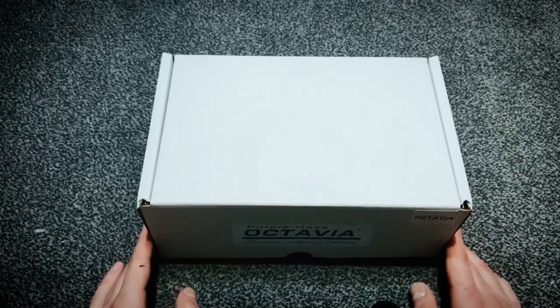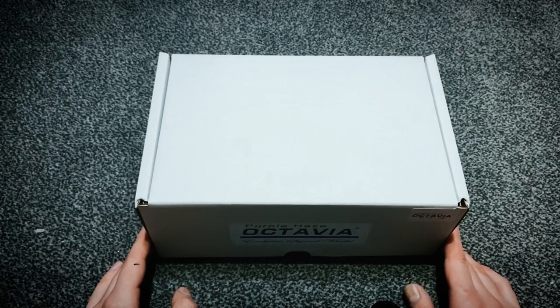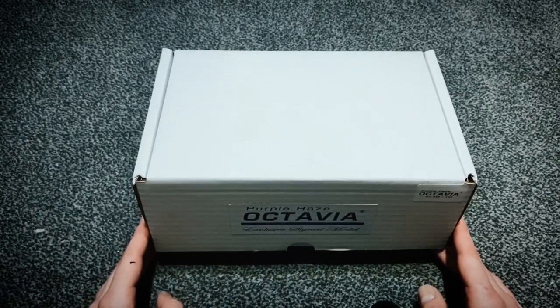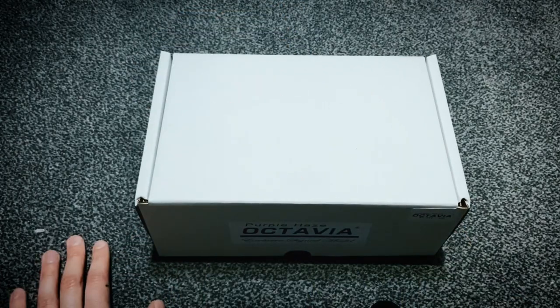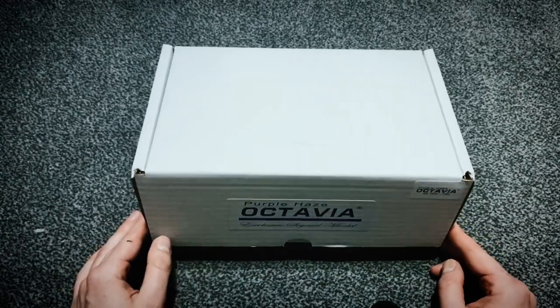I don't know how many they've got left but probably not a lot. I thought it would be a good opportunity to unbox something like this on camera because it's not every day you get to see something like this. These are fourteen hundred and forty pounds, which is absolutely bonkers — probably the most expensive retail price of an Octavia ever.